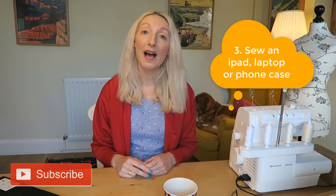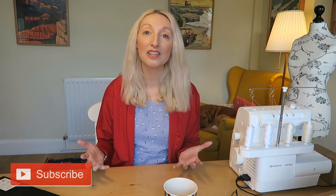Idea number three is to make a sleeve or cover for an iPad or laptop. I think this would be a really practical gift suitable for all members of the family or friends. Most of us regularly use some kind of mobile device, so a fun case would make a beautiful present and you can change up the design as much as you'd like. You could have a button closure, stick the top closed with velcro, put a zip on, or leave it open - it's entirely up to you depending on the time you have and the materials in your stash.